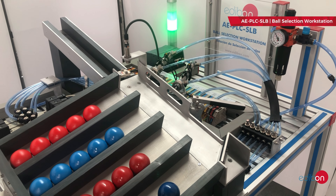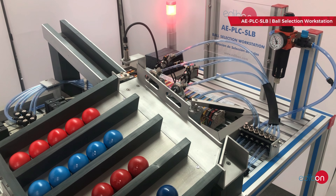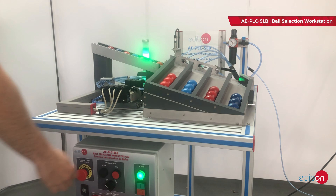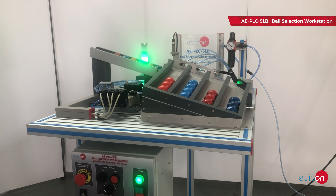Its main components include the PLC, consisting of the PLC's CPU unit and all additional modules required for the proper functioning of the workstation; and a Control Panel featuring start/stop buttons, emergency stop button, reset button, and light indicators to display the current process status.